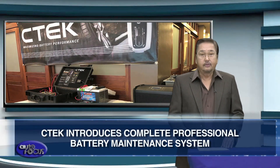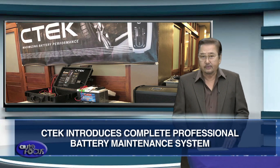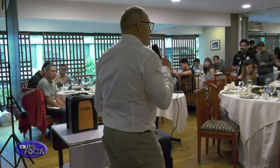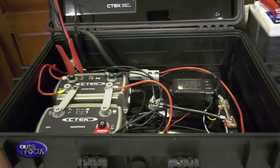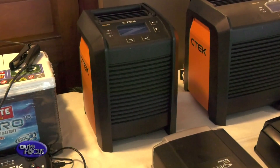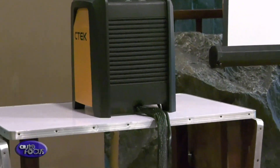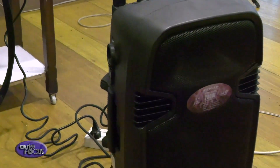Meanwhile, C-Tec kicks it up a notch with its professional charging series. The brand recognizes that with the increasing innovations in today's vehicles, the demands of the modern workshop have also evolved, especially with the requirement of powerful battery support when diagnostic or flash programming is undertaken. The first of the lot is the Pro 60 — according to C-Tec, it is an innovative, versatile, and highly efficient 60A battery charger and power supply.